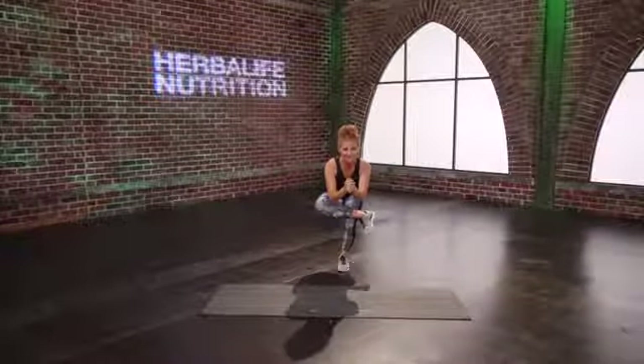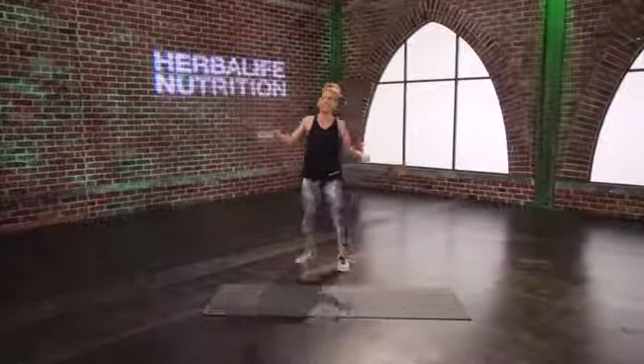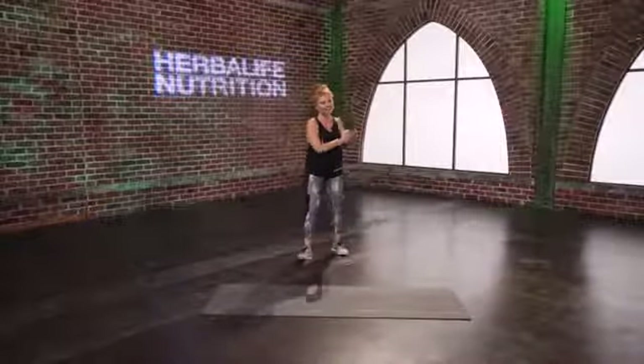I hope you had fun. Come all the way up, shake it all out. Nice work today, and I will see you soon.